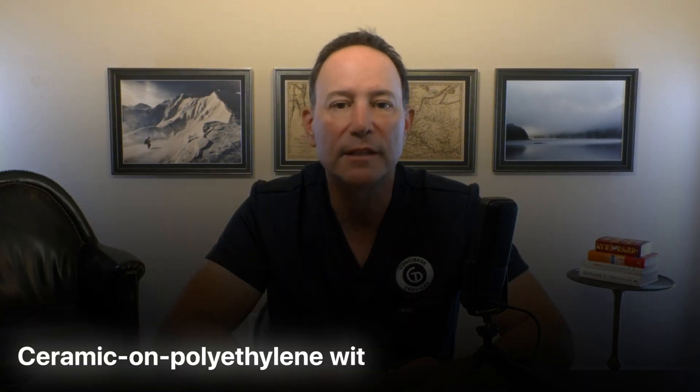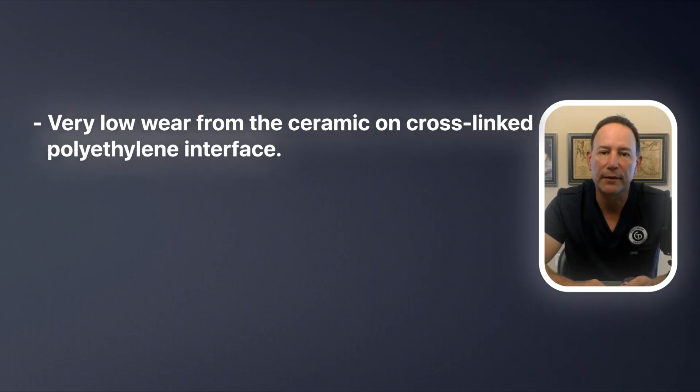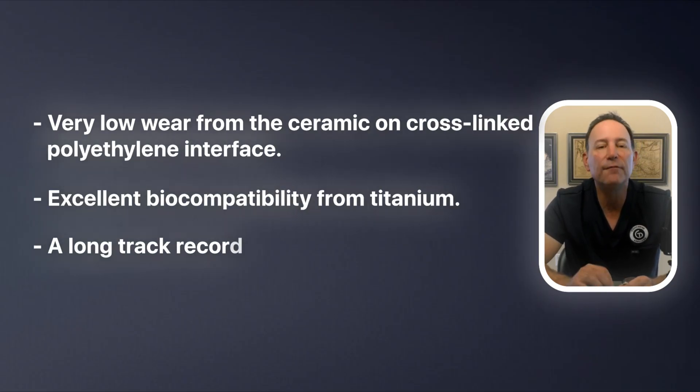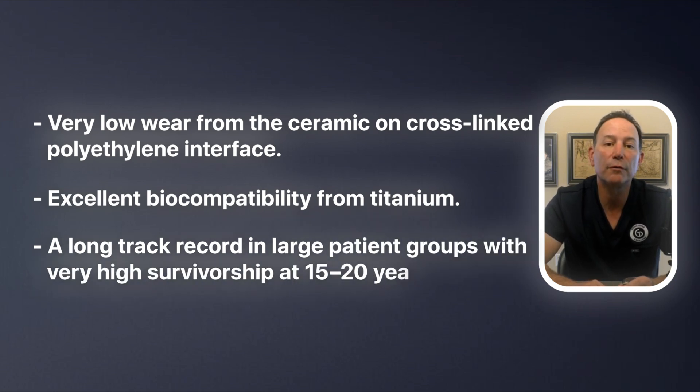We call that combination ceramic on polyethylene with a titanium shell and stem, and it's become the most common bearing choice in hip replacement in the United States. Why do I like that setup? Very low wear from a ceramic on cross-linked polyethylene interface, excellent biocompatibility from titanium, and a long track record in very large patient groups with very high patient survivorship at upwards of over 20 years and beyond. It gives us durability without some of the unique risks that came with more exotic material combinations.